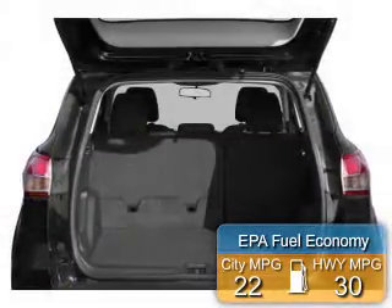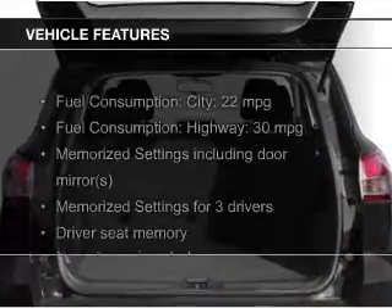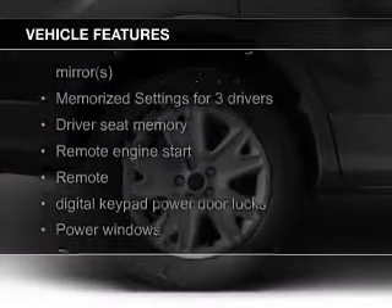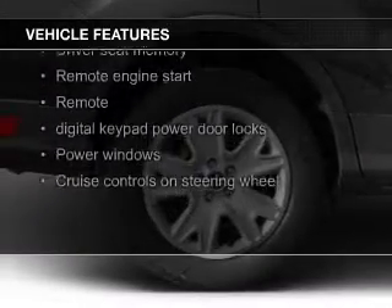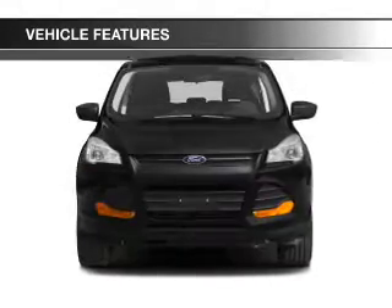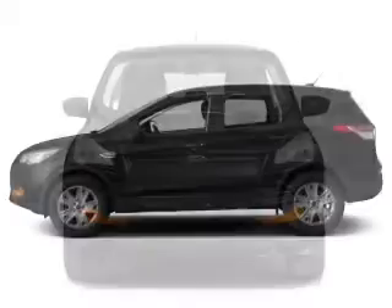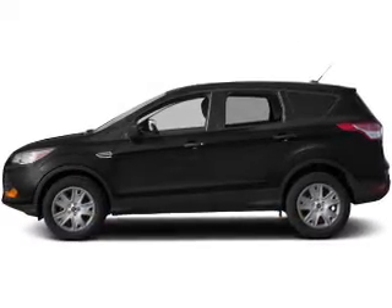Great fuel efficiency saves you money by requiring fewer trips to the gas station. The features include a turbocharger, heated seats, Ford Sync voice activation, Sirius XM satellite radio, digital radio, digital audio input, remote start, steering wheel controls, memory seats, and a premium sound system.